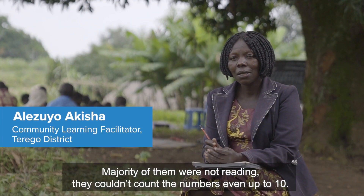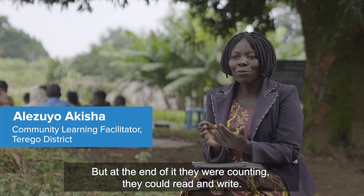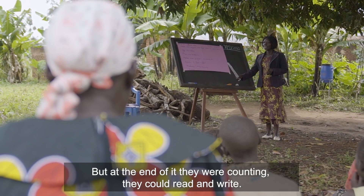The majority of them were not reading. They could not count numbers even up to 10. But at the end of it, they were counting. They could read and write.